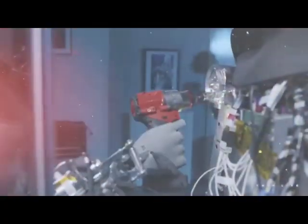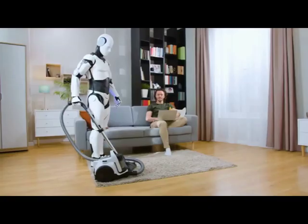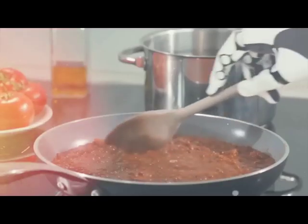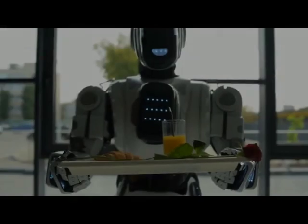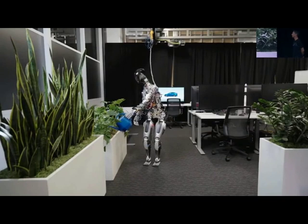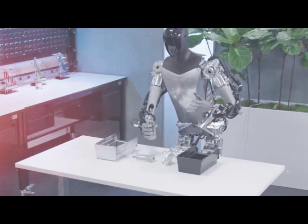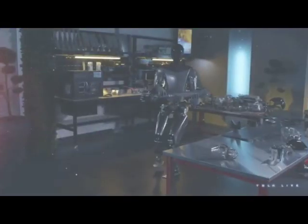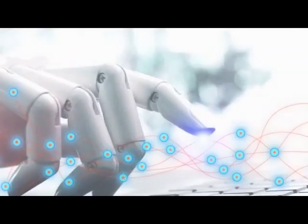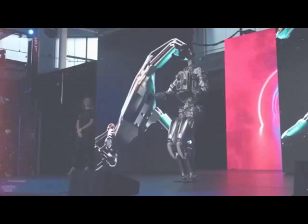This incredible machine can perform a wide range of tasks. Imagine a world where intelligent robots help us with daily tasks — that future is closer than you think, thanks to Tesla Optimus Bot. From household chores to complex activities, whether it's cleaning, cooking, watering plants, or assisting with physical tasks, Optimus is there to lend a helping hand. What sets it apart is its adaptability: it can learn and adapt to new environments, constantly improving its performance.